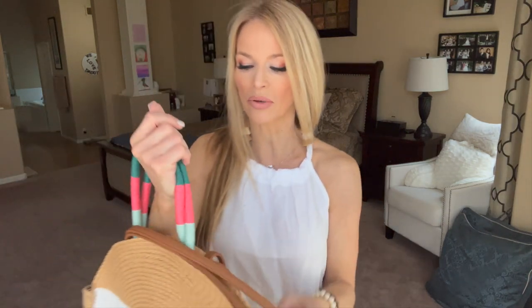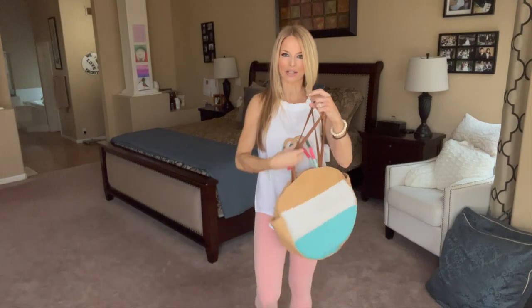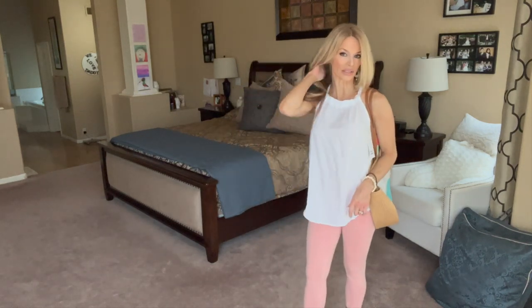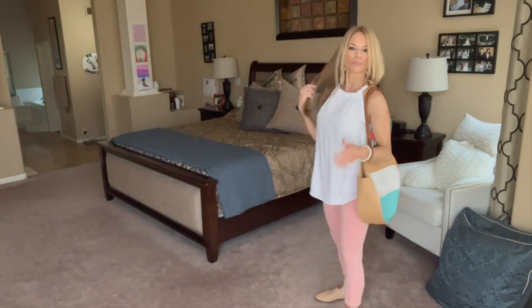I'm going to sport my little bag that I've been showing you week after week. Such a cute outfit that is effortless, put together, nice and cool — just summer, summer, summer.